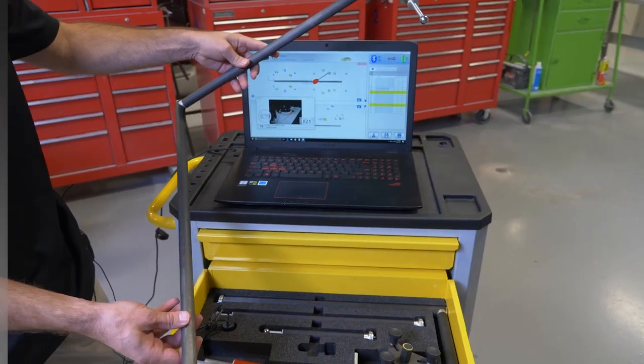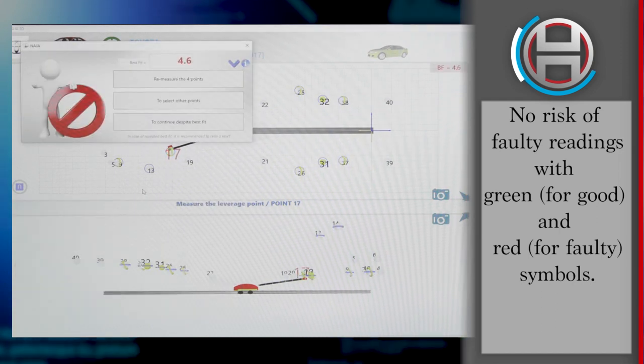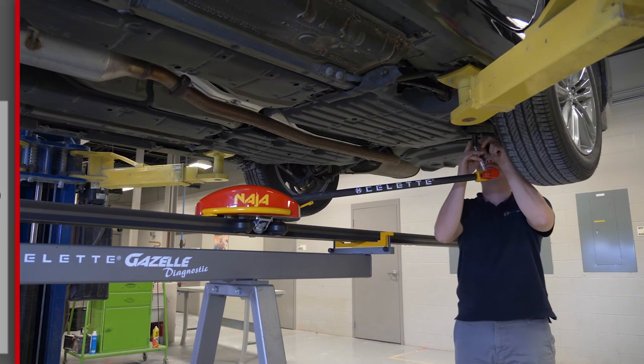The Naja 3D records points with no risk. Indicators of green for good and red for faulty measurements are displayed in the software along with an audible confirmation.